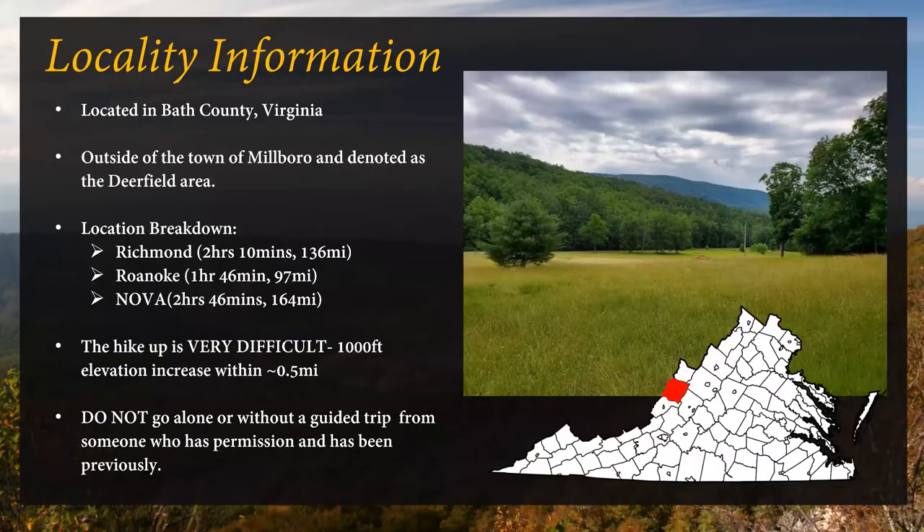Chestnut Ridge is located in Bath County — you can see it in the lower right corner. It's outside the town of Millboro, in the Deerfield area. From Richmond it's about two hours and ten minutes, or 136 miles. From the Roanoke area or southwest Virginia, about one hour and 46 minutes, around 97 miles. From Northern Virginia or even Maryland, it's around two hours and 46 minutes, which is 164 miles.